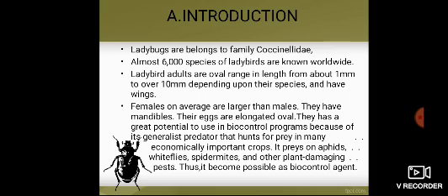They have mandibles and their eggs are elongated oval. They have great potential for use in biocontrol programs because they are generalist predators that hunt for prey in many economically important crops. They prey on aphids, whiteflies, spider mites, and other plant-damaging pests. Thus, it becomes possible to use them as biocontrol agents.